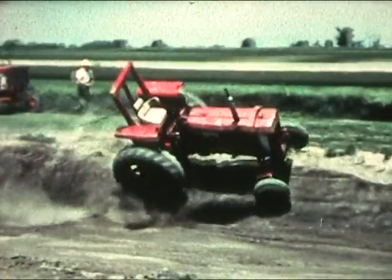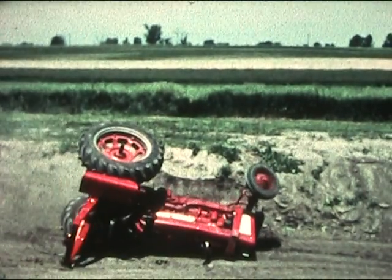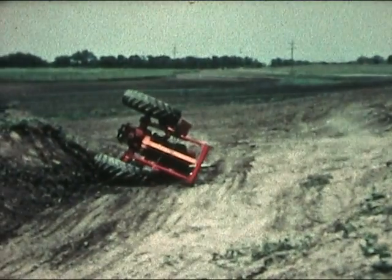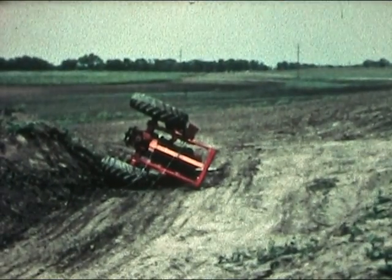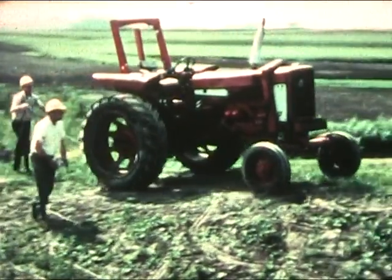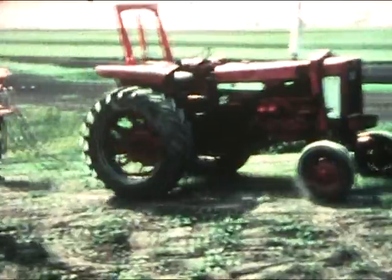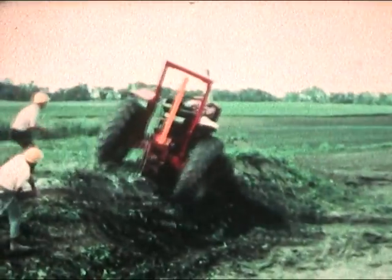And down she goes. But the frame holds and prevents a rollover. An operator with seat belt in place would have been shaken up — nothing more. Despite best efforts, test engineers have difficulty overturning machines. About 20% of the runs had to be aborted when the tractor refused to go down.